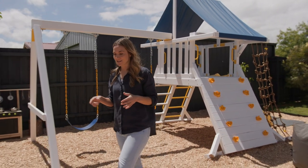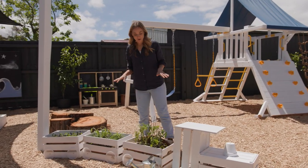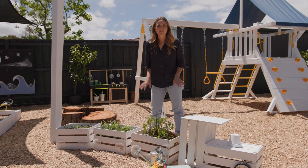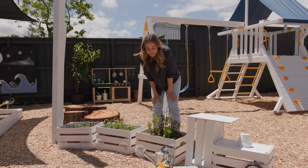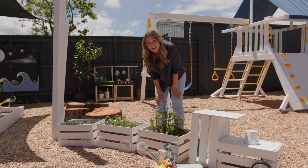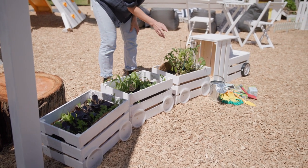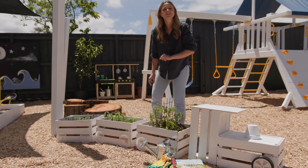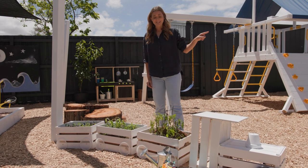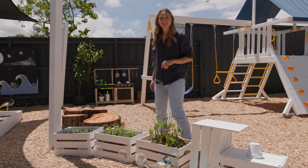But I've got to show you over here because I am obsessed with this veggie train. So simple: five crates, some paint, some plastic saucers and a couple of veggies. This way, the boys get to learn about where their food comes from — it's a great intro to gardening. We've got some corn, some beans, some tomatoes. Now Mason can stop stealing the tomatoes from inside.